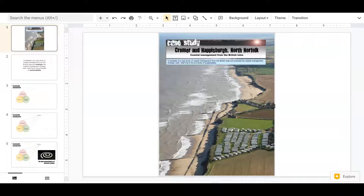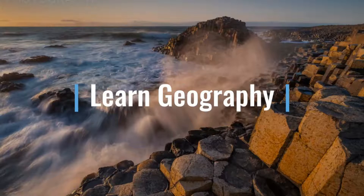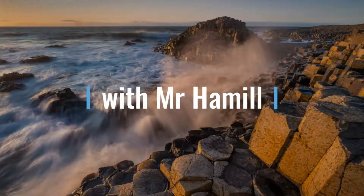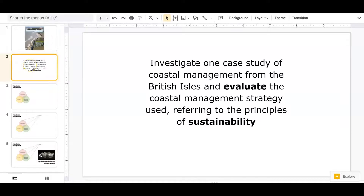In this video we're going to take a look at coastal management in North Norfolk, visiting Cromer and Haysborough. The specification asks us to investigate a case study from the British Isles — that's North Norfolk — and we are to evaluate, weigh up the pros and cons, the positives and negatives, and draw some conclusions about the strategy being used, whether it's hard or soft engineering, referring to the principles of sustainability.